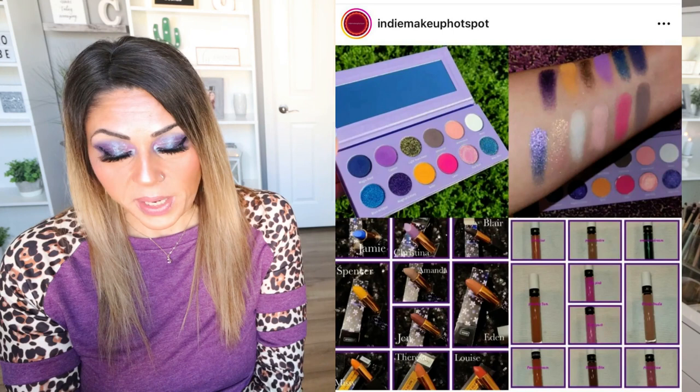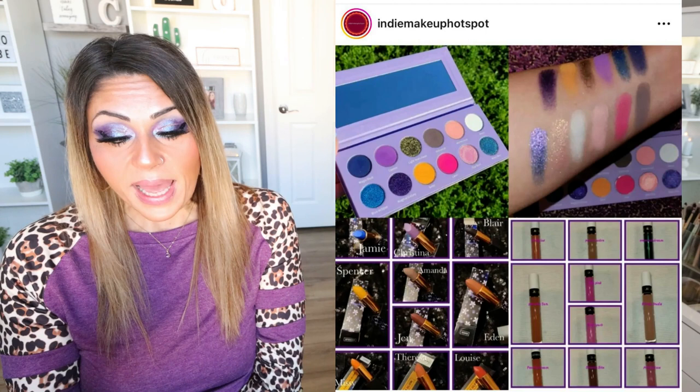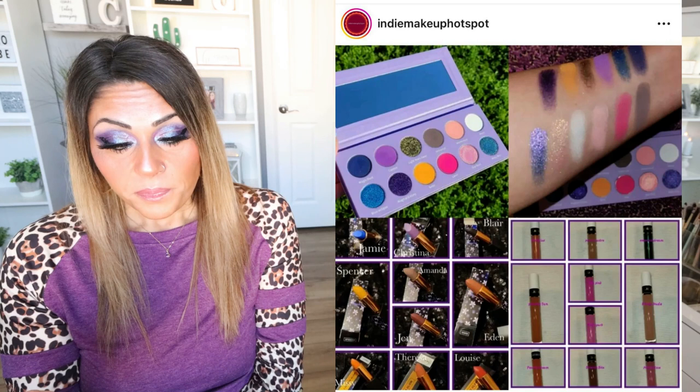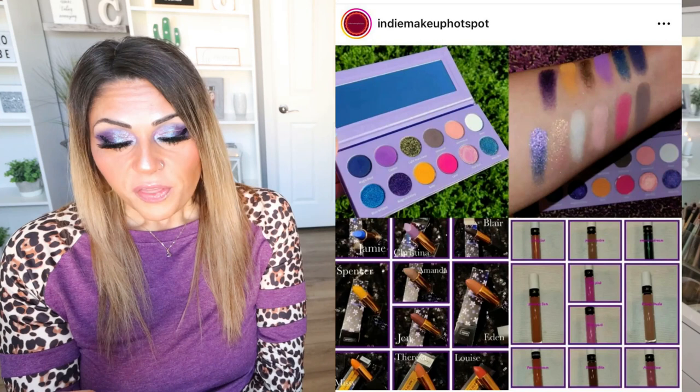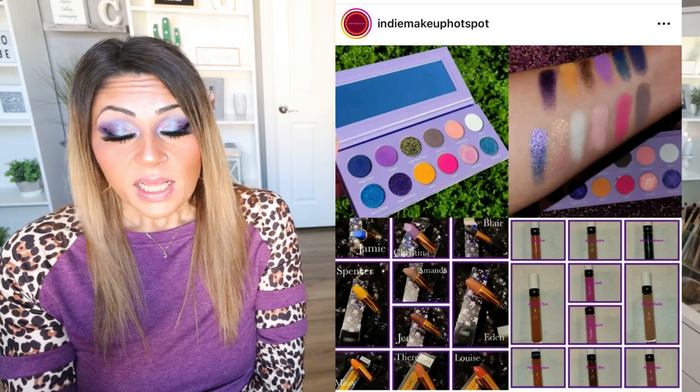Last but not least, a new release from Ladybug Glow — a brand I've never heard of before. They're releasing the Galaxa Magica Eyeshadow Pressed Pigment Palette with 12 fun shades featuring five duo-chrome shifty sparkly shades, six mattes, and one matte with sparkle, for $36 — or $32.40 with a discount code. The palette is beautiful. They're also releasing velvet cream lipsticks in 10 shades for only $9.50 each, and lip glosses in 10 shades for $7 each. Use code HOTSPOT10 for 10% off. The palette is so springy and beautiful.